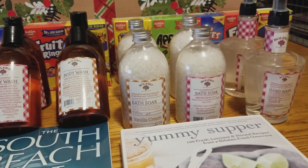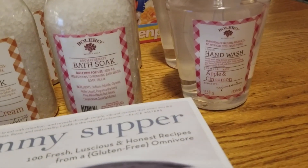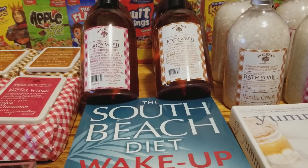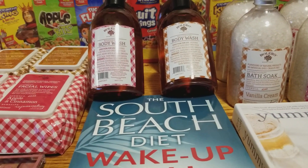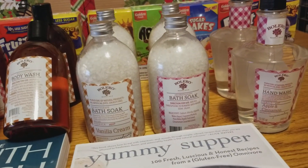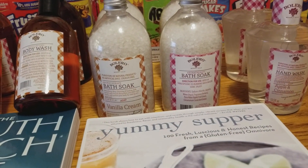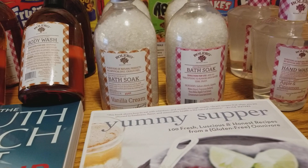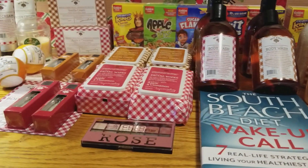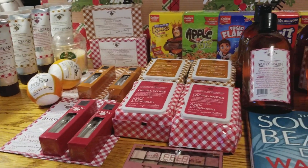I do have one question for you guys. They had the apple cinnamon hand wash, but I did not find it in the vanilla scent. I want to know if you guys saw the vanilla cream in the hand wash, or did they just have it in the apple cinnamon? I'm thinking they must have had it in the hand soap in the vanilla, but I didn't see it — they had literally just put the displays out. Maybe somebody had grabbed them. Let me know in the comment section, please.